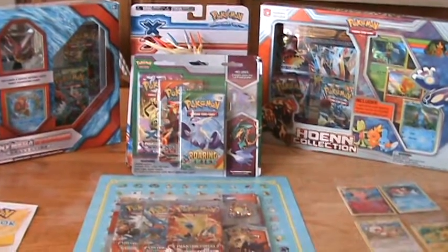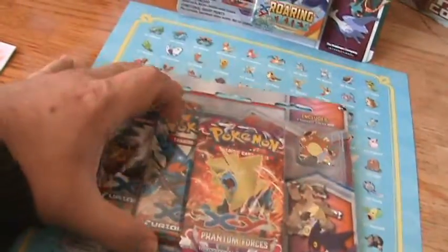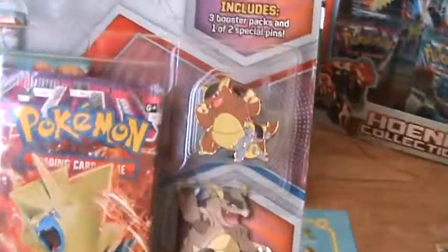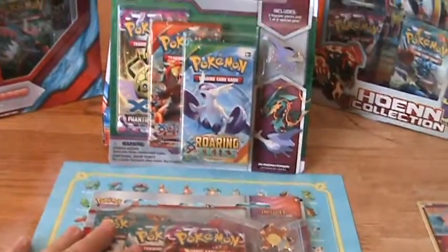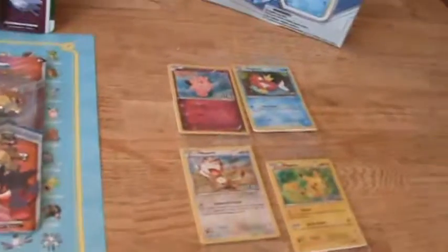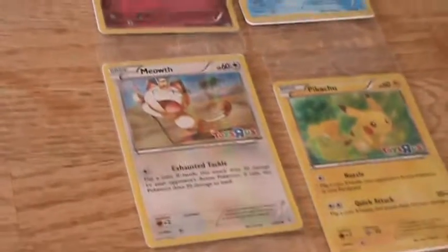Hey guys, bigfilms39 here with yet another Pokemon unboxing. In this video I'll be unboxing this little three booster pack set with the little Kangaskhan pin. Today there was a Pokemon event at Toys R Us and I got a ton of free goodies, including these promo cards and holo foils.